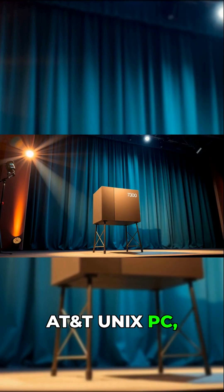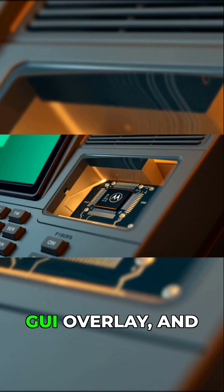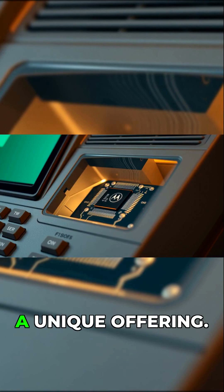The result was the AT&T Unix PC, launched in 1985 as the Model 7300. With its slanted form factor, Motorola 68010 processor, graphical overlay, and Unix System V core, it was a unique offering.